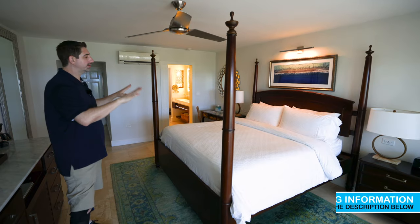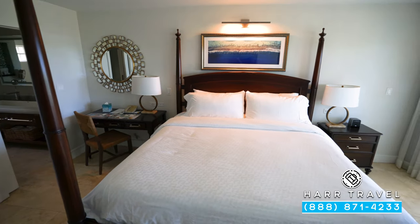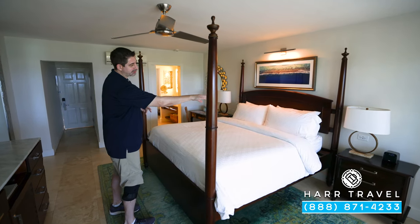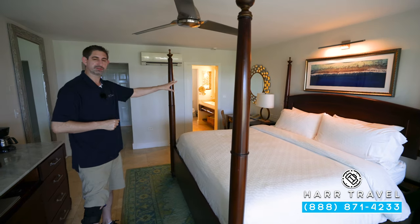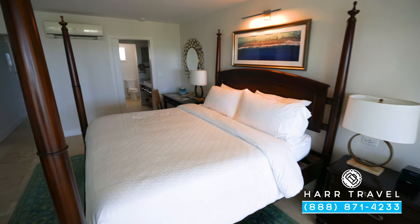You'll see you have a large king-size bed — one of those signatures of Sandals — you have a fan up above, a really nice touch. You've got a bedside table on this side with your Bluetooth speaker and extra chargers including USB ones as well. You have a desk on the other side that also functions as your nightstand, more chargers there, and your phone there as well.